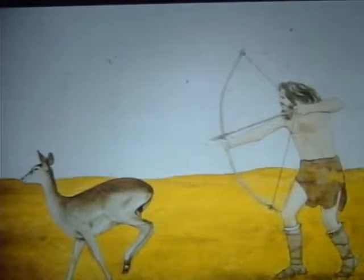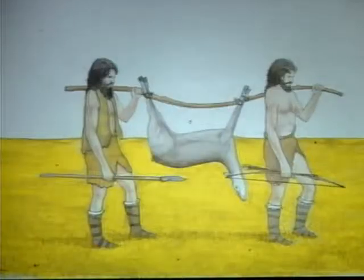Early Man was a hunter-gatherer, dependent upon climatic conditions and the availability of water. His hunting skills determined his survival. If there were animals to kill, or he could find wild fruits, nuts, and berries, he ate. If not, he died.